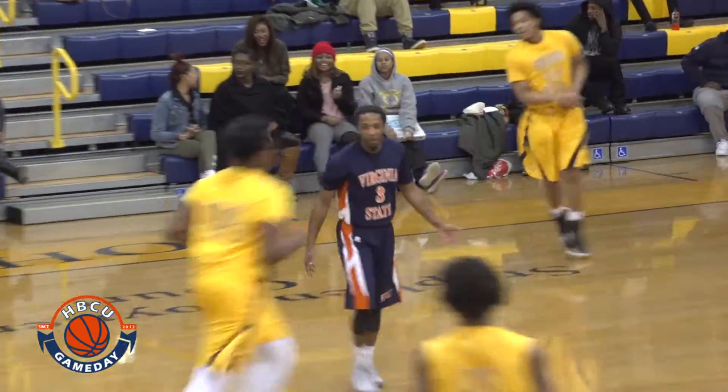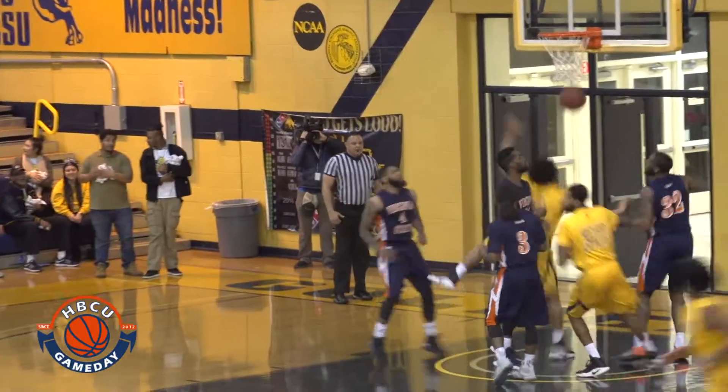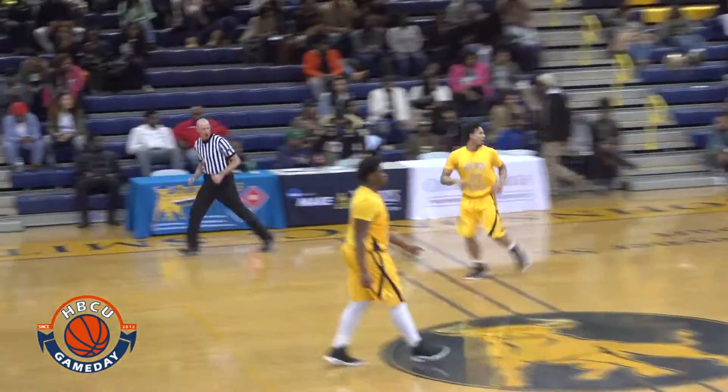JCSU struggled on the defensive end of the floor but they were still making buckets in the first half. Christian Kirchman with a nice spin move in the up-and-under lay-in. Then Gabon Williams getting three of his 13 points behind the arc. Robert Davis with a nice lob behind the Spartan D to Malik Forum for the slam.